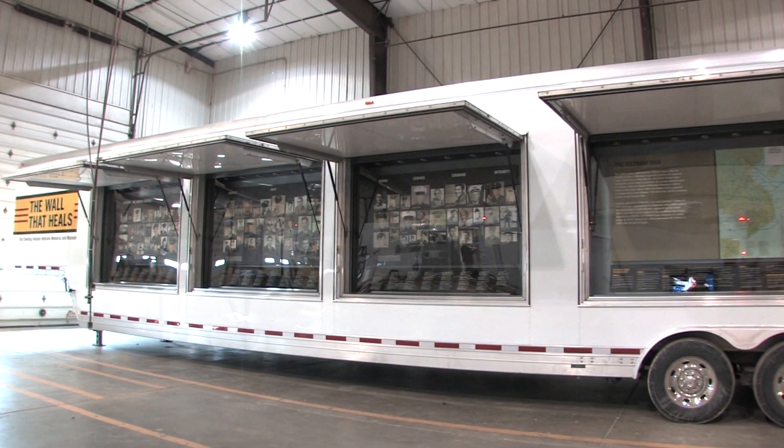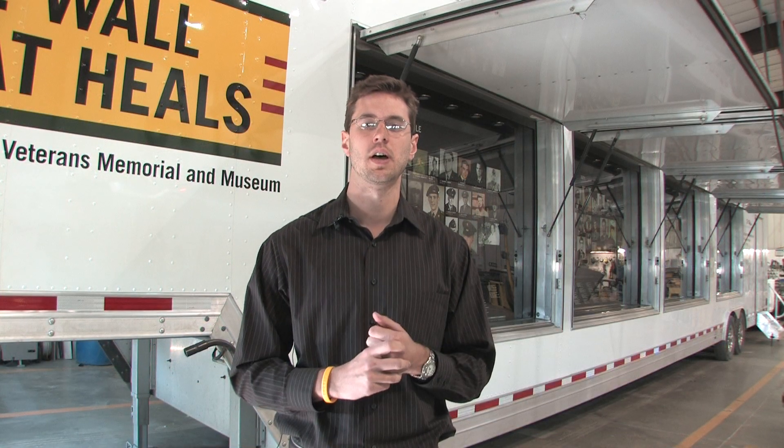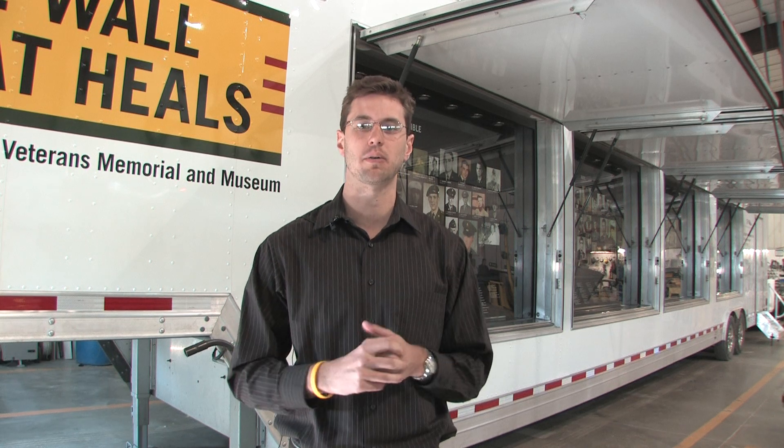It also acts as a way for children as well as the general public to learn more about the war, to try and educate the public as much as we can.